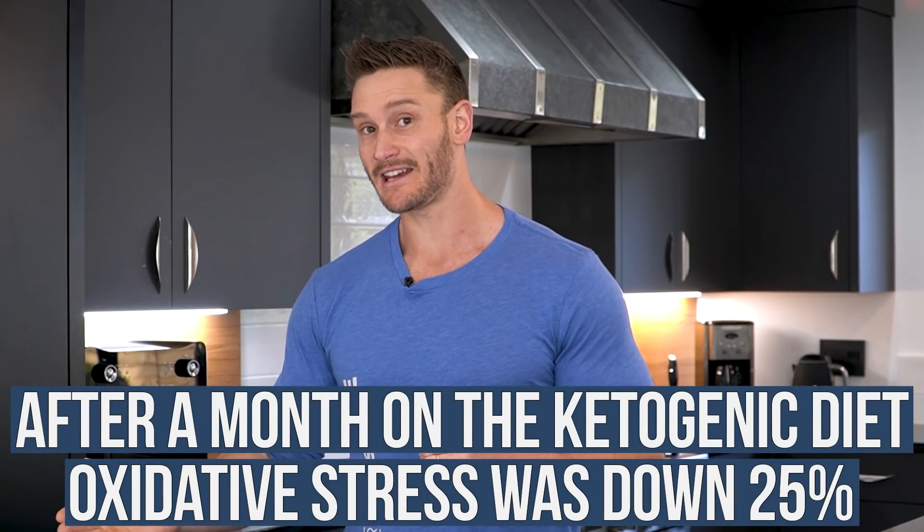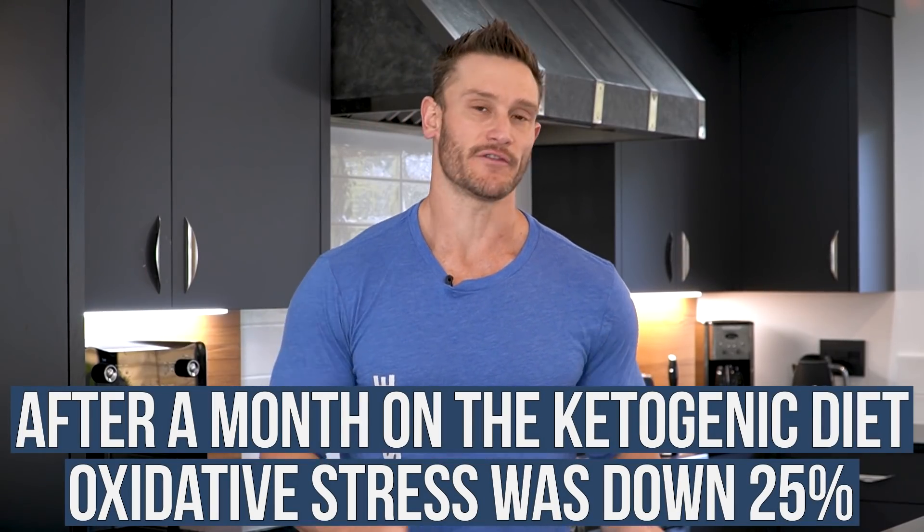It starts coming down after a few days. When you look at the full study, after a month on the ketogenic diet, oxidative stress is down 25%.